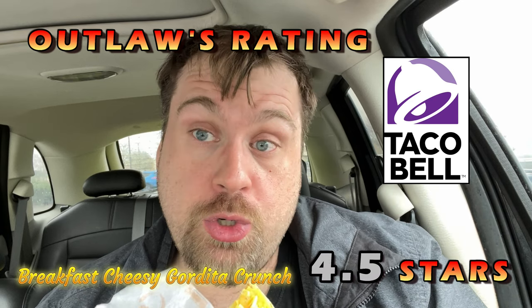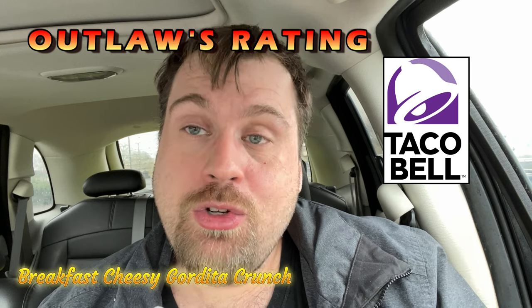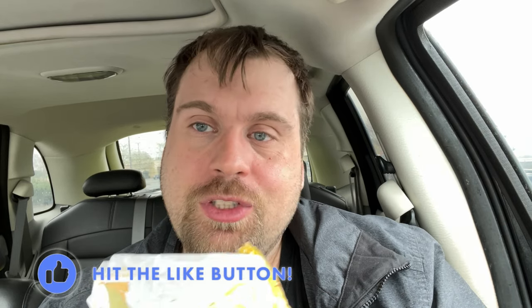Go to Taco Bell in the morning and tell them that Mike Outlaw from YouTube, aka Outlaw's Generation — that's my YouTube channel — your YouTube food reviewer told you to try their cheesy gordita crunch breakfast with steak, eggs, hash browns. Because this is delicious. A 4.5 out of 5. At the end of this video I'm going to recommend some good content for you.